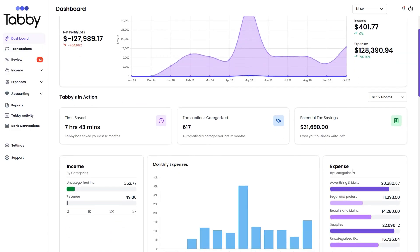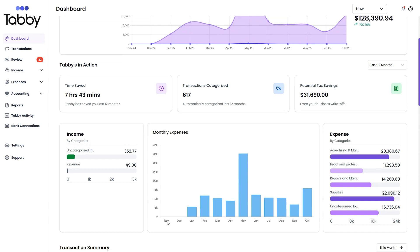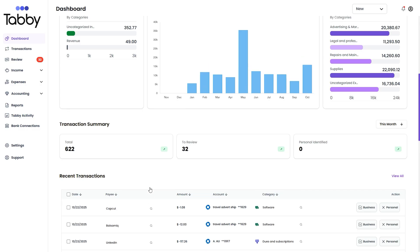When you log into Tabi, you'll see a dashboard with a high-level overview of your business. You can track income, expenses, highest expense categories, monthly spending, and transactions that the AI has categorized.